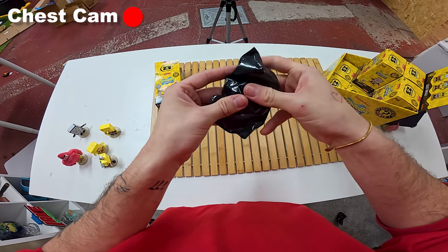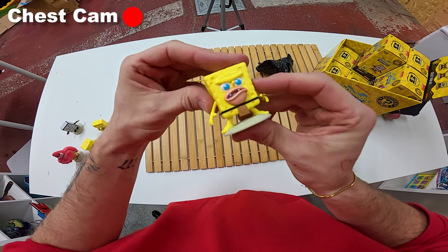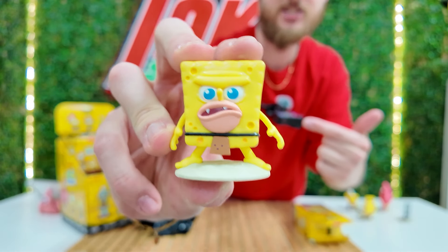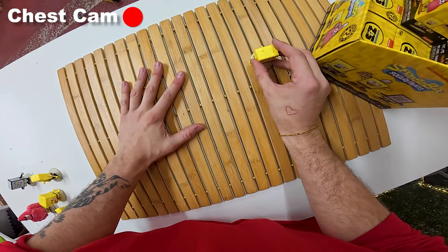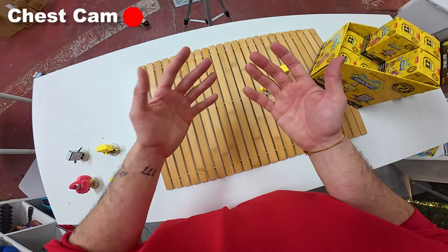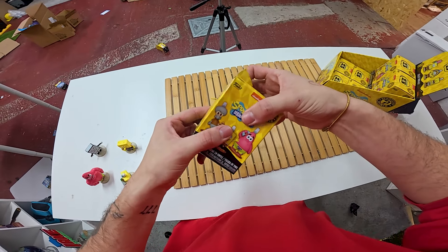What are we going to get inside? It feels like Spongebob. Oh no, it's another Spongebob. We found another Caveman Spongebob. At this rate, we can literally make a Caveman Spongebob army. So what I'm going to do is put my Caveman Spongebob here, and we're also going to take our other Caveman Spongebob and put it next to the first one. I've just got a weird feeling that we're going to get some more Caveman Spongebob, so why not - let's make a Caveman Spongebob army. Let's open up box number seven and see what we get inside.